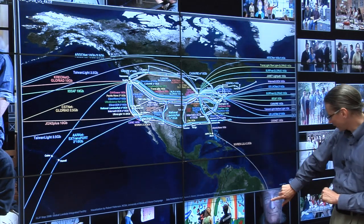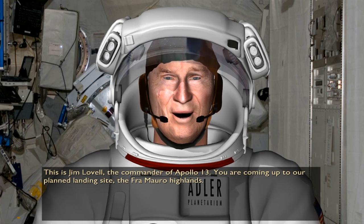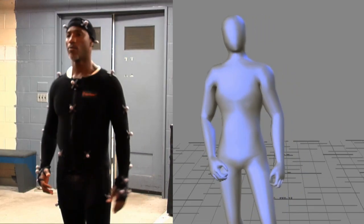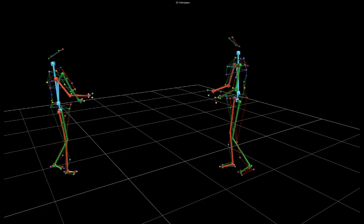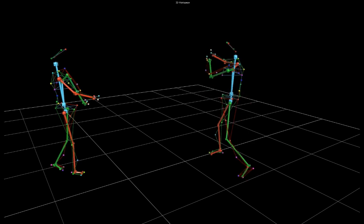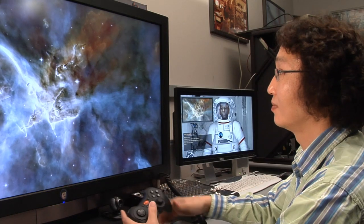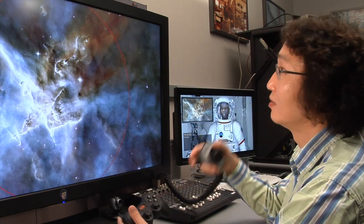Another project we're currently working on we call Project Lifelike, and in this project we're trying to create realistic virtual humans, or avatars. We have our own motion capture studio, and once we've collected data on the face and the body, we can reconstruct a virtual copy of the person. We want to create an avatar who looks, sounds, and reacts like a real person for use in teaching and training applications, but also one that could function as a virtual tour guide in a museum or as an assistant to help in data analysis.